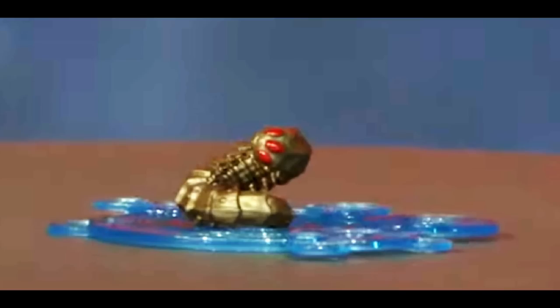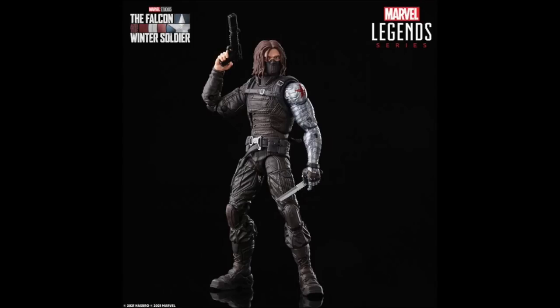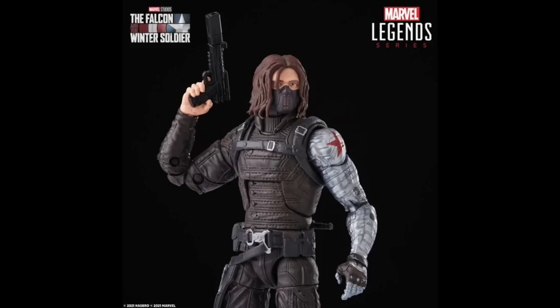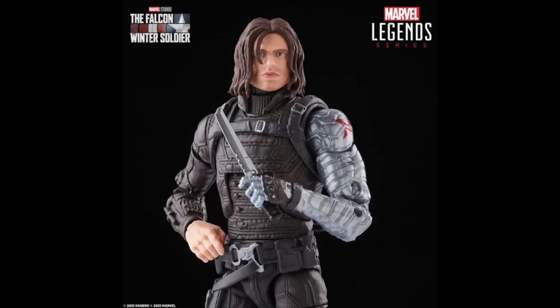They have some MCU reissues or reduxes, like the Winter Soldier from Captain America: The Winter Soldier, which I think did need an update. They're using the same body mold but giving it new head sculpts, new paint treatments, and maybe some different weapons. The head sculpt looks great in one image — I really like it — but then there was another image where I was like, 'Oh no, that doesn't look right.' So I'm on the fence.